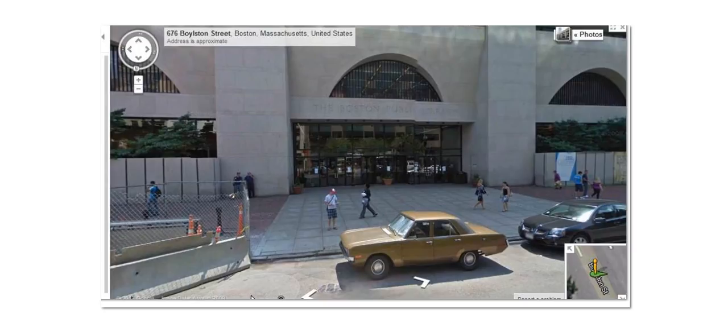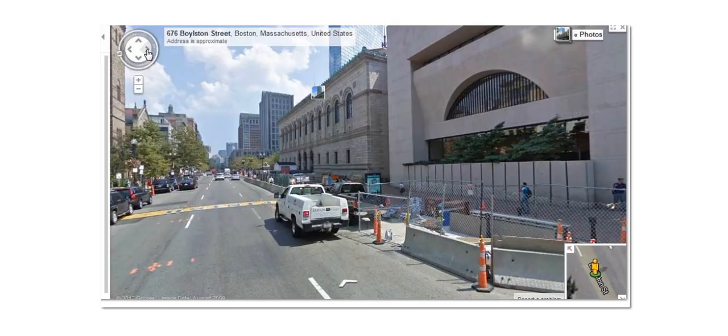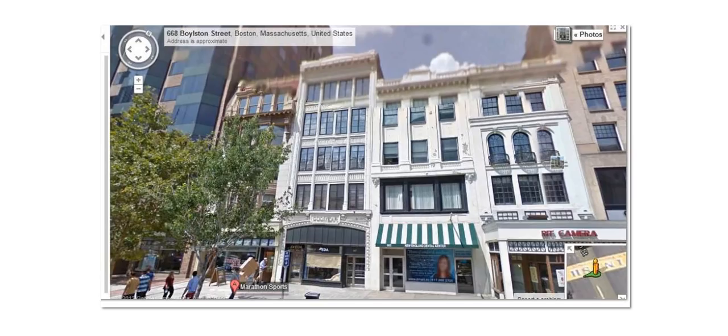Now here is the library where another one of the bombs went off — at least that's what they said. There's the finish line, right there across the street from this place. Right there are some funny things that I've seen, like this splice here. I don't know why these images have been manipulated, but they've been manipulated. See this right here? Somebody's taken a lot of time to manipulate these pictures.